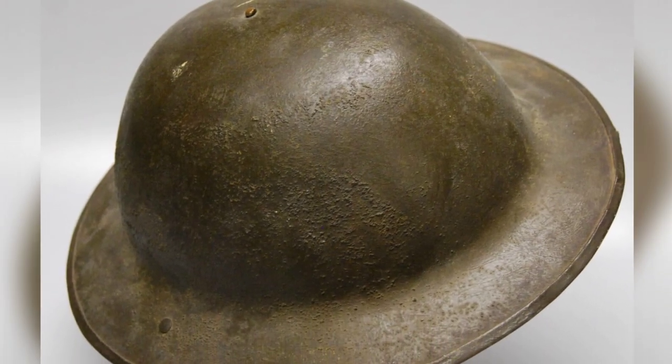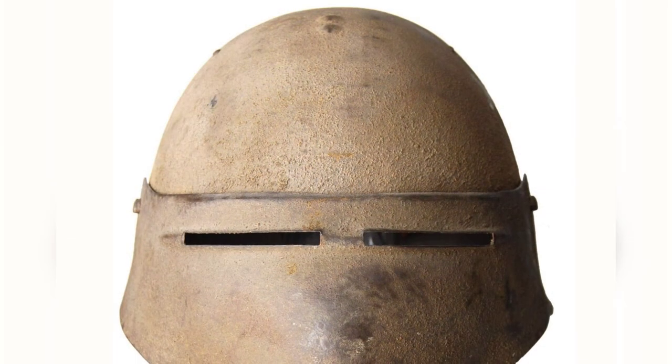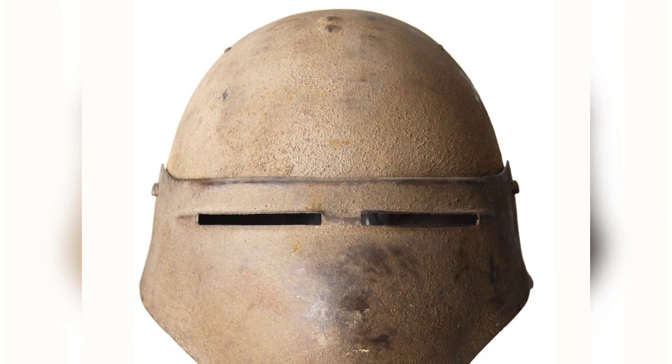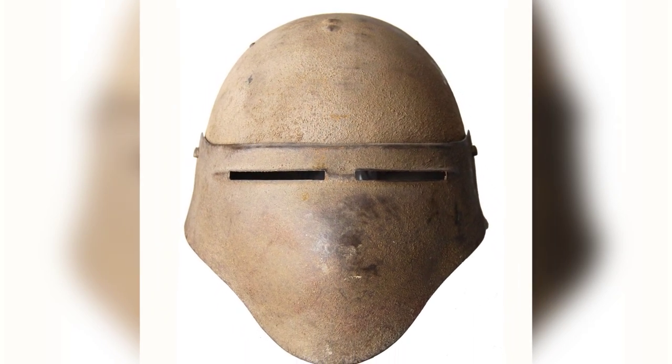However, the United States had sought to develop its own helmet during the war, and Dr. Bashford Dean played a significant role in this effort. But Dean was not the only individual involved in the quest to develop a superior helmet, as the French also had an active experimental helmet program during the war.